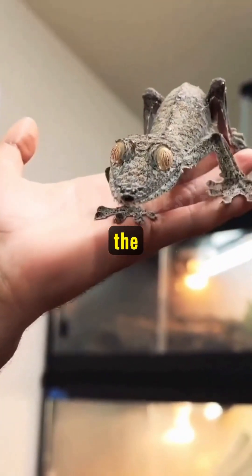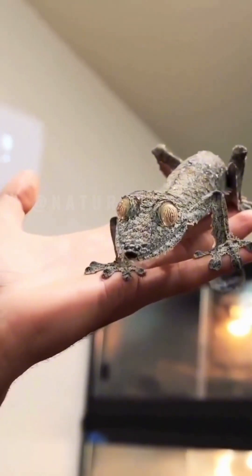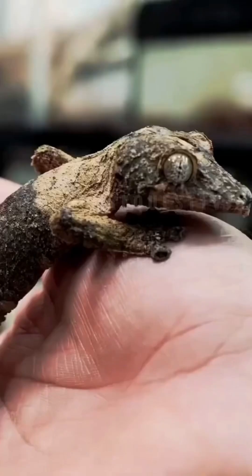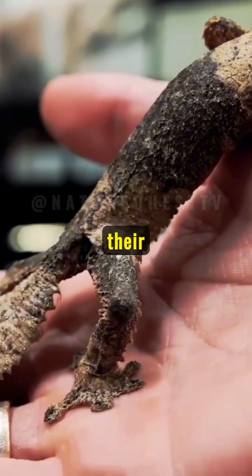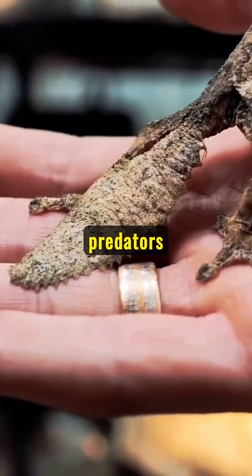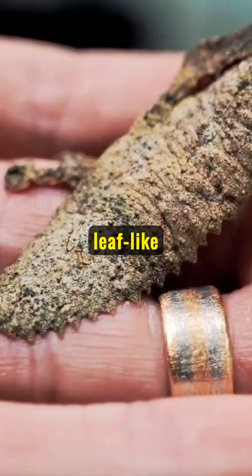Amazing facts about the leaf-tailed gecko. Meet the leaf-tailed gecko — these geckos are native to Madagascar, where their remarkable adaptation to their environment helps them evade predators effortlessly. Their leaf-like tails are a wonder to behold.